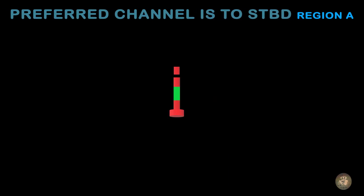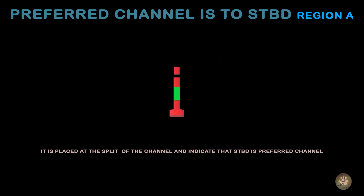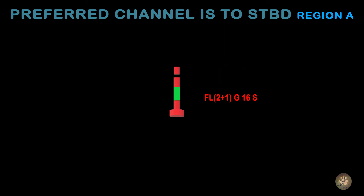Preferred channel to starboard in Region A. It is placed at the split of the channel and indicates that starboard is the preferred channel. Top mark: single red cylinder or can. Shape of buoy: cylindrical, pillar, or spar.